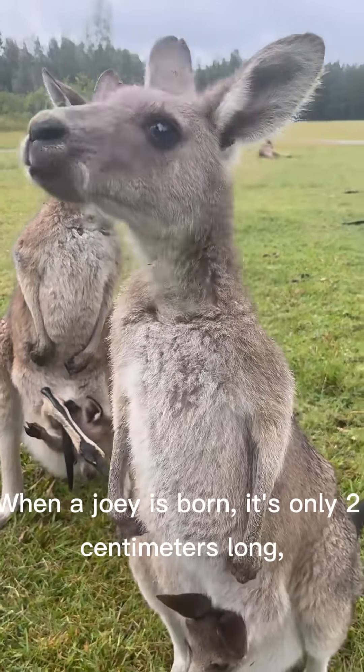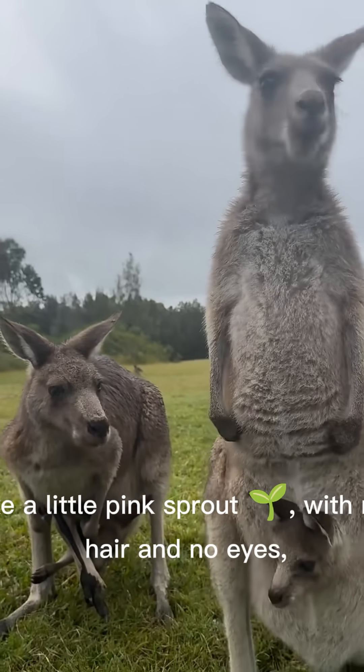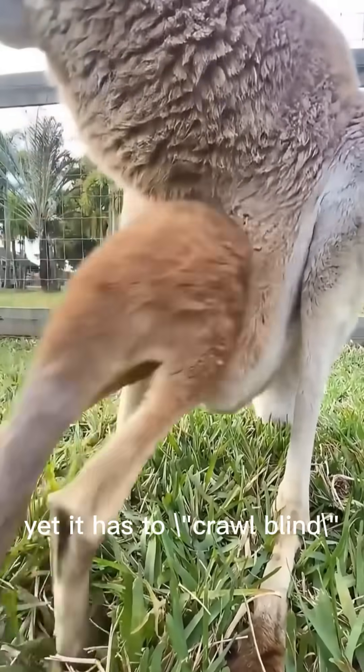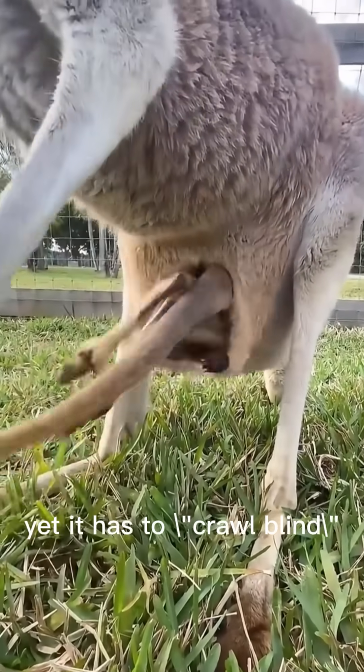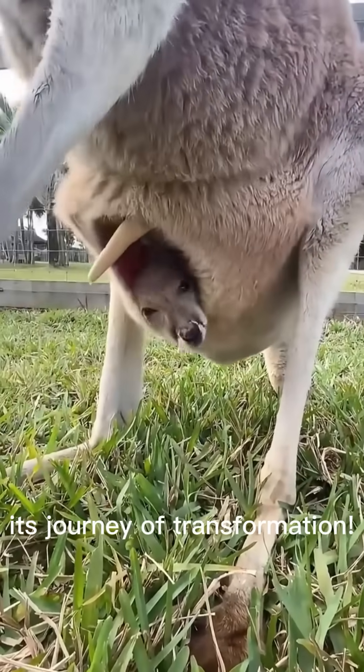When a joey is born, it's only two centimeters long — like a little pink sprout with no hair and no eyes. Yet it has to crawl blind into its mother's pouch to begin its journey of transformation.